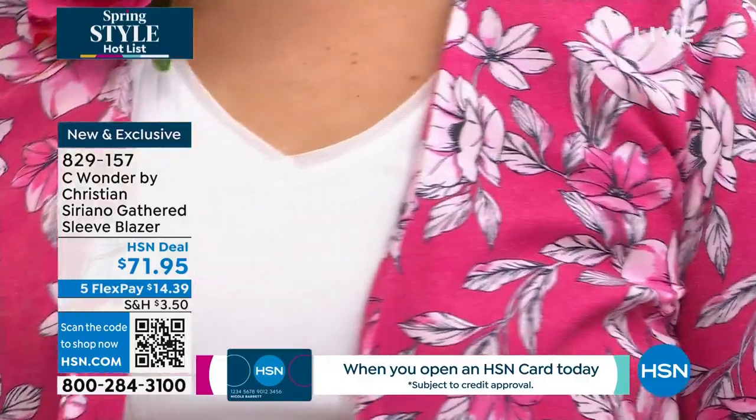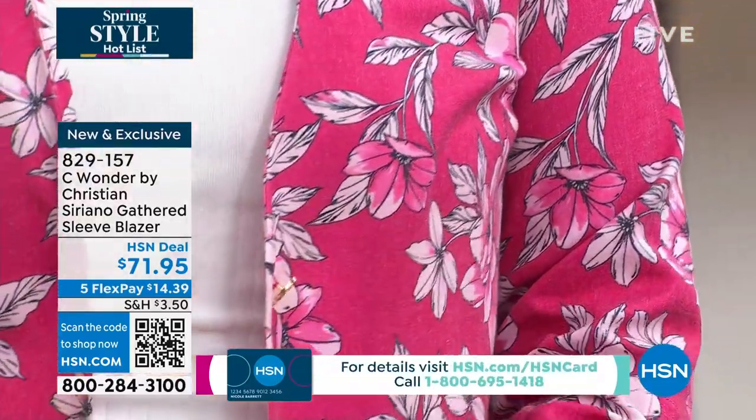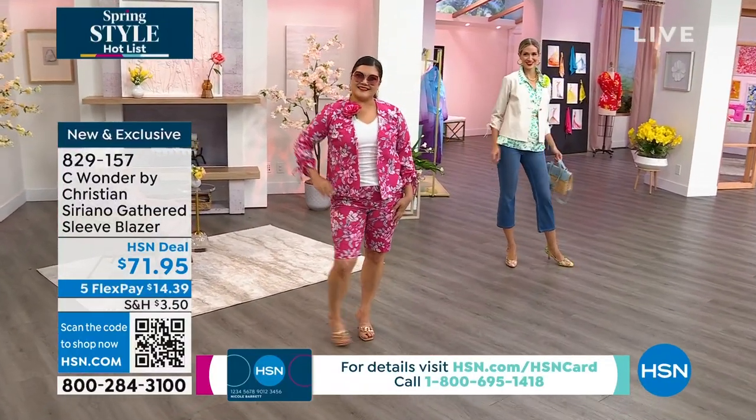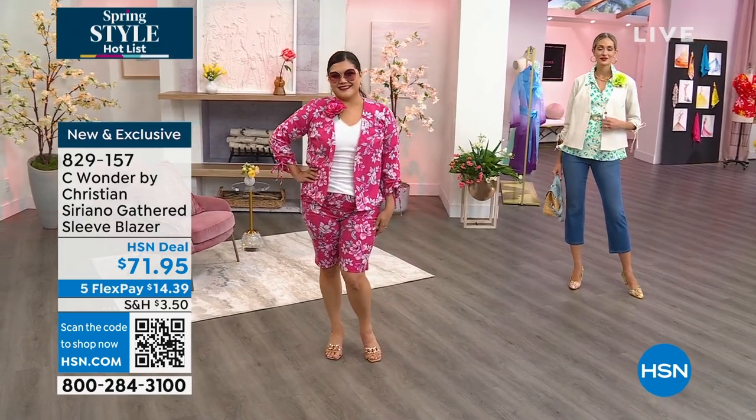23 and a half inches is the center back length. We have extra small through 3X. It's still very lightweight. There's the lipstick pink — you can see how pretty that looks — and we also have it in a stone, which is this beautiful neutral color.